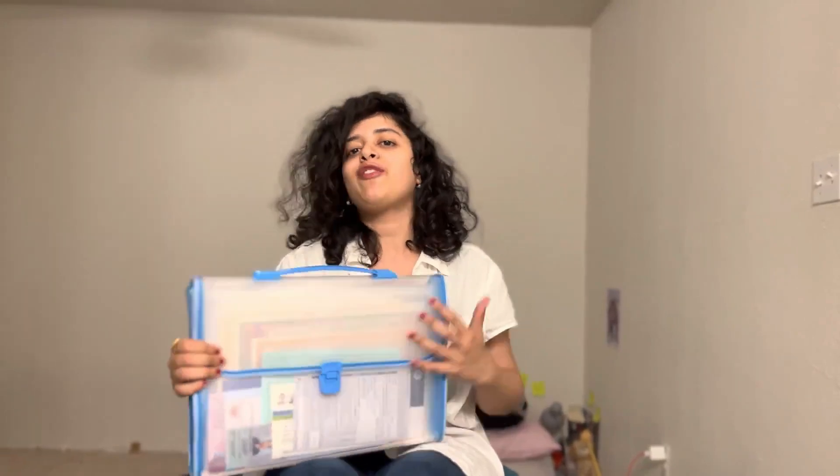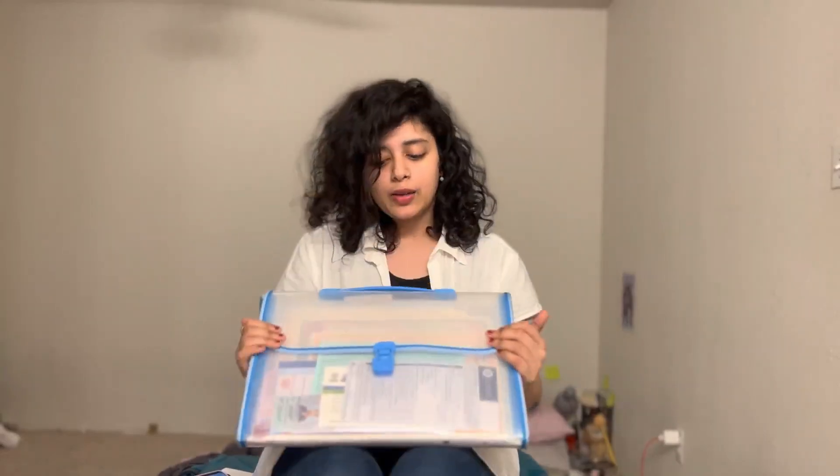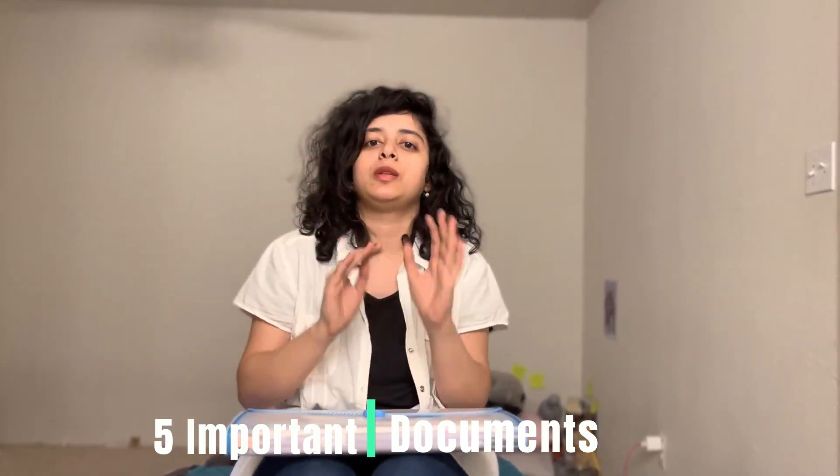You can get this expandable folder easily — it's available at bookstores and on Amazon, so go and get it without delay. Now, we have five documents required for the biometric appointment.